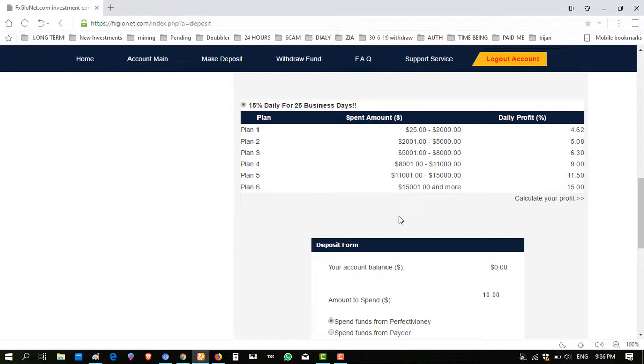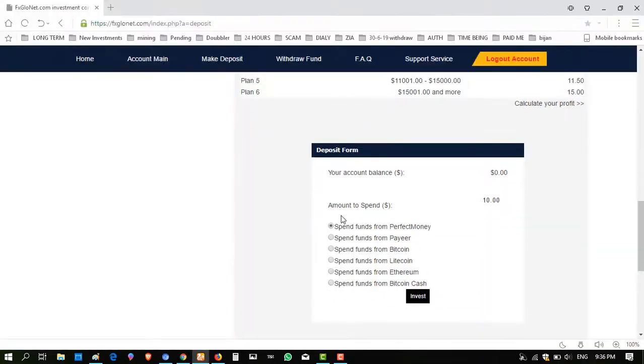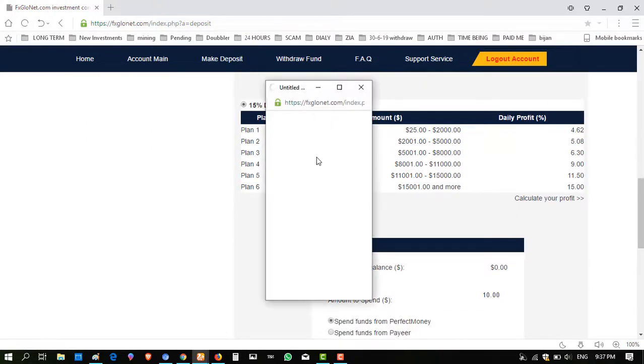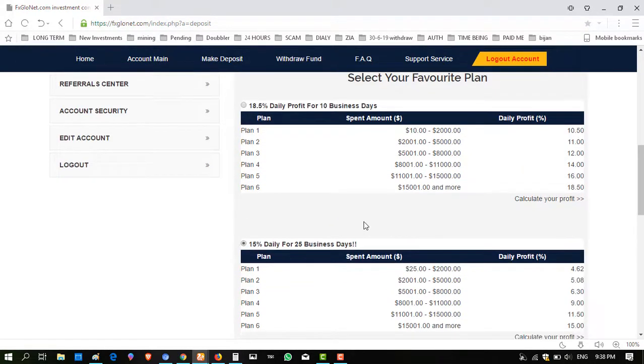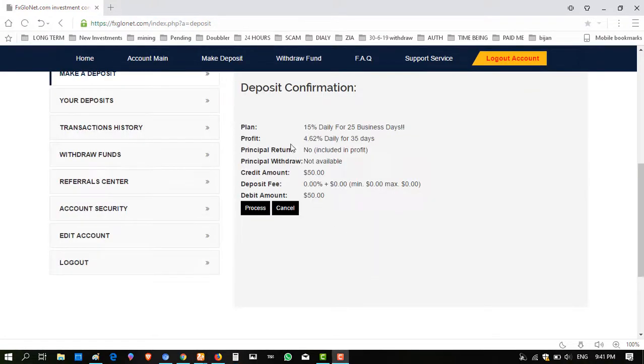I have no confusion or hesitation. I click on the 15% plan. First, I use the calculator — if I invest $50, they will give me $46.20 in profits. So I am going to invest $50 in this package plan. I click on the package plan, enter $50.00, payment method is Perfect Money, and click 'Invest'. It is asking for confirmation: 15% daily for 25 days, giving 4.62% daily.